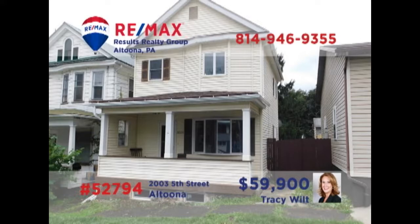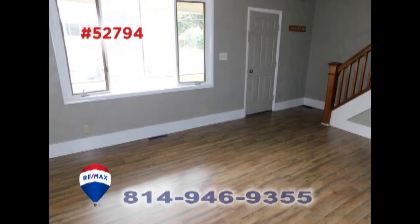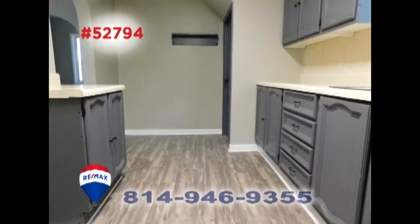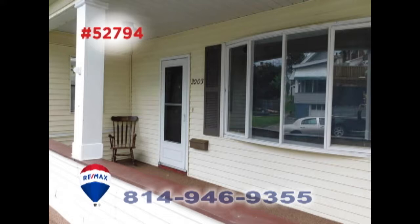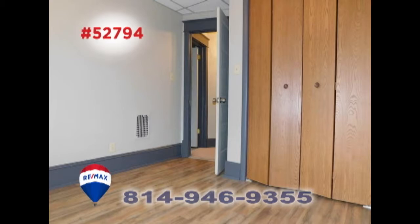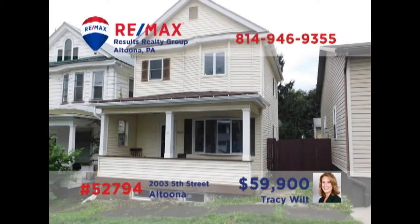Tracy Wilt presents a home in Altoona's Fairview neighborhood with stunning updates inside. You'll find new flooring in this sunny living room. Pass through the archway to enter the formal dining room. The kitchen is immaculate with new fixtures and features. Outdoor spaces for relaxation include the covered front porch and the fenced-in backyard. Three updated bedrooms too, not far from Fairview Park and Playground. Contact Tracy to take a tour.